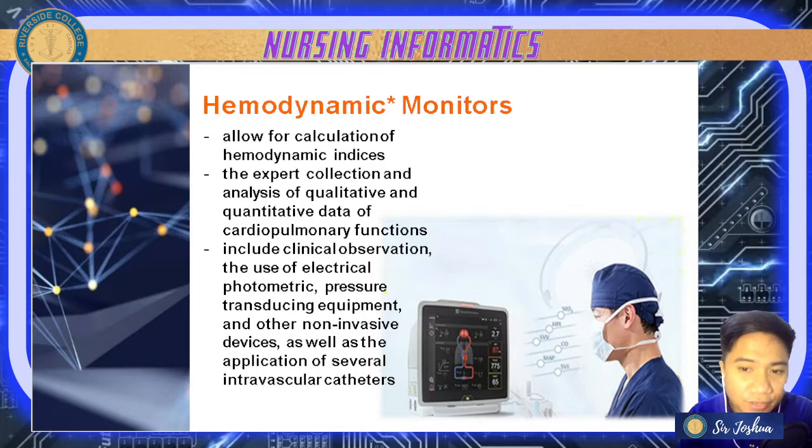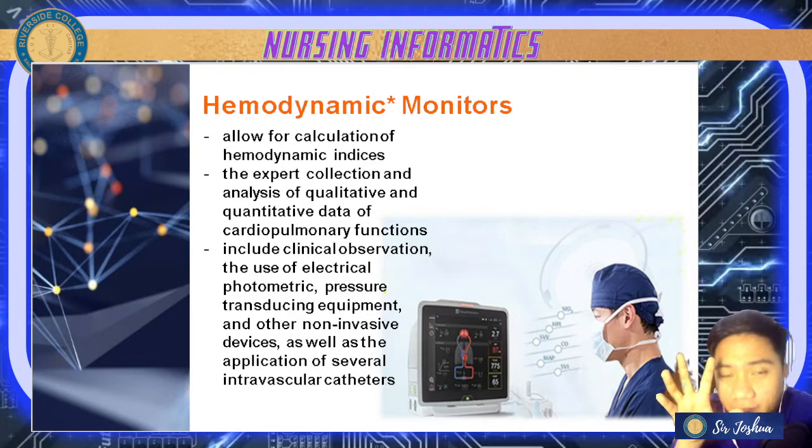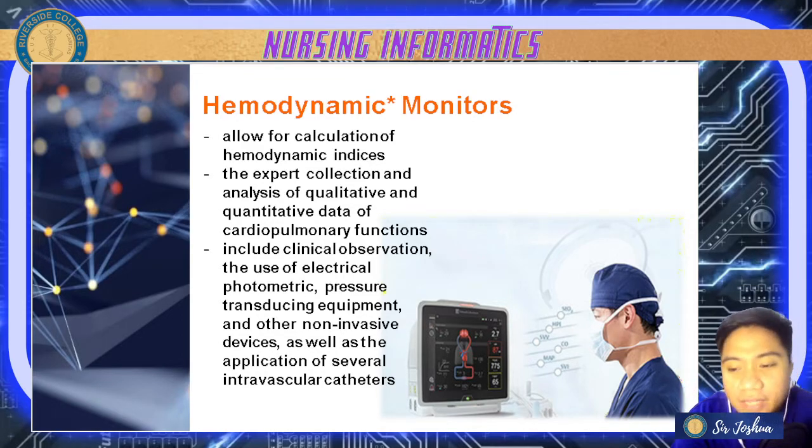The expert collection and analysis of qualitative and quantitative data of cardiopulmonary functions — the function of your heart — includes clinical observation, the use of electrical photometrics, pressure-transducing equipment, other non-invasive devices, and the application of intravascular catheters inserted through blood vessels. Common values of hemodynamic monitors include afterload, cardiac output, central venous pressure, mean arterial pressure, preload, pulmonary artery pressure, and stroke volume.